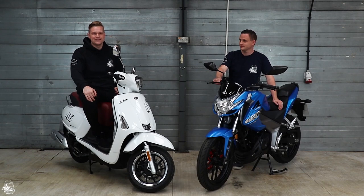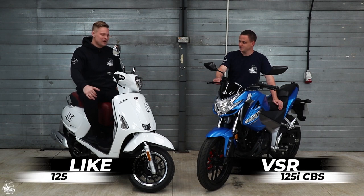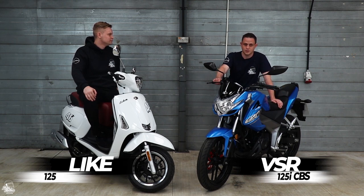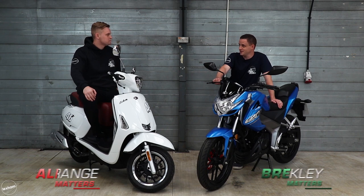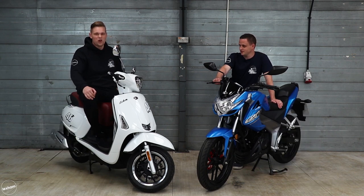Hi guys and welcome back to Bike Matters HQ. Today we've got some Kymcos in — we've got the VSR, or the Visa 125 as I like to call it, and the Like 125. The VSR is the only motorcycle available from Kymco UK currently, and the Like is one of many scooters they do. It's a pretty little one to be fair.